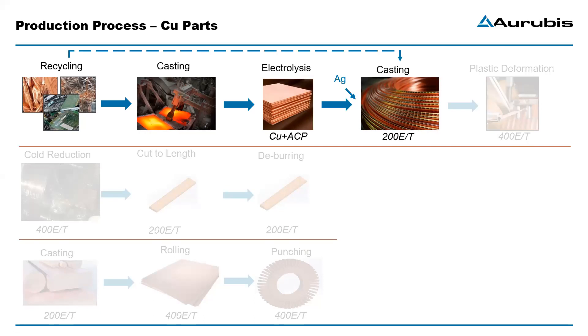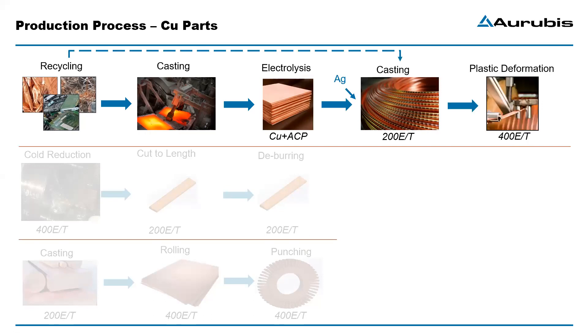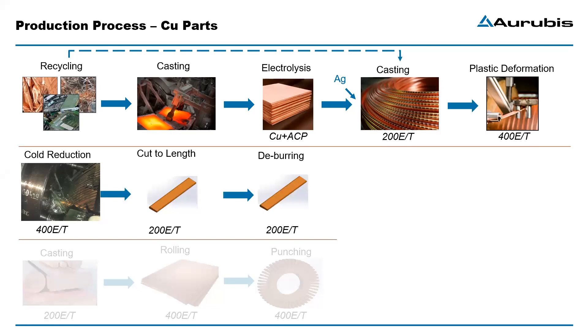These cast rods can then be used for extrusion to make the profiles. The rod is decoiled and fed into a rotating extrusion wheel that pulls the wire rod in and pushes it through the extrusion die, plastically deforming the material and transforming the rod into the required profile. To achieve the final dimensions and mechanical properties, there is an additional step where the profile is cold-reduced by 30% by drawing. The only thing left then is to cut the extruded and drawn bars to the required length and deburr them so they are ready for assembly in the inner rotor.